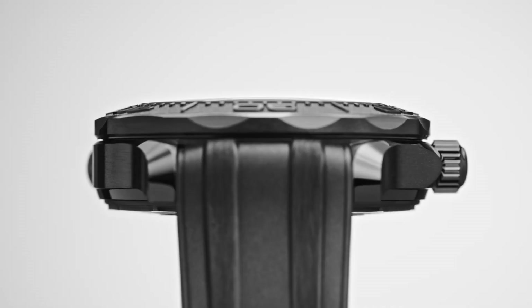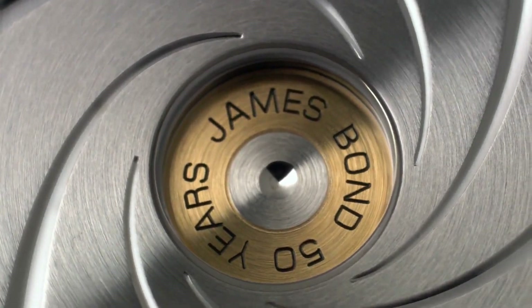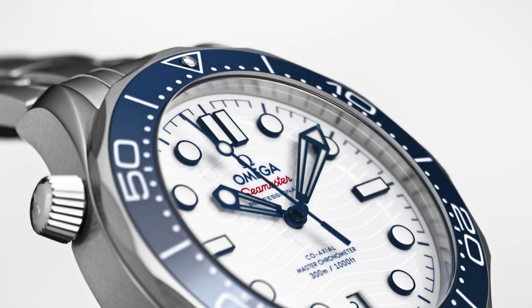Today I will show you the best Omega Dive watches based on price and specifications. Please subscribe to my channel for my new upcoming videos.